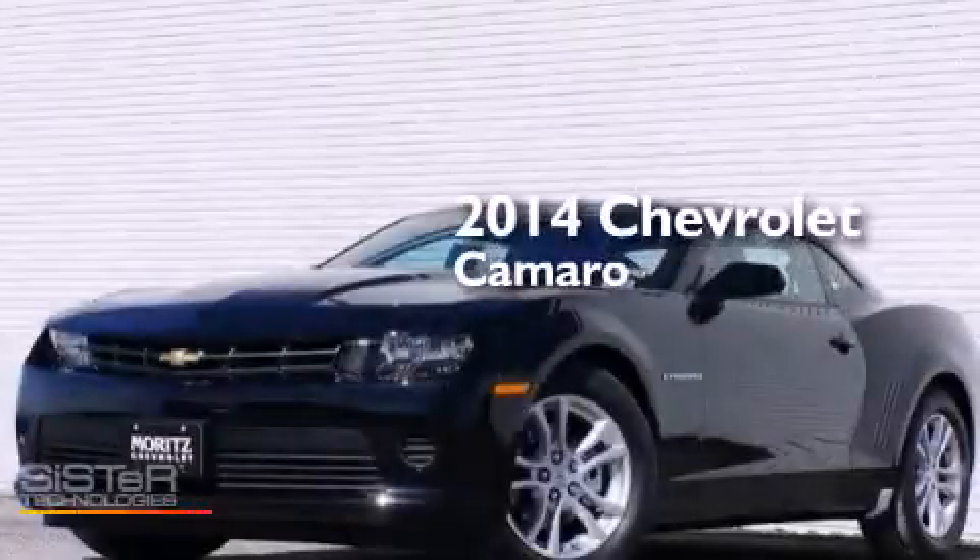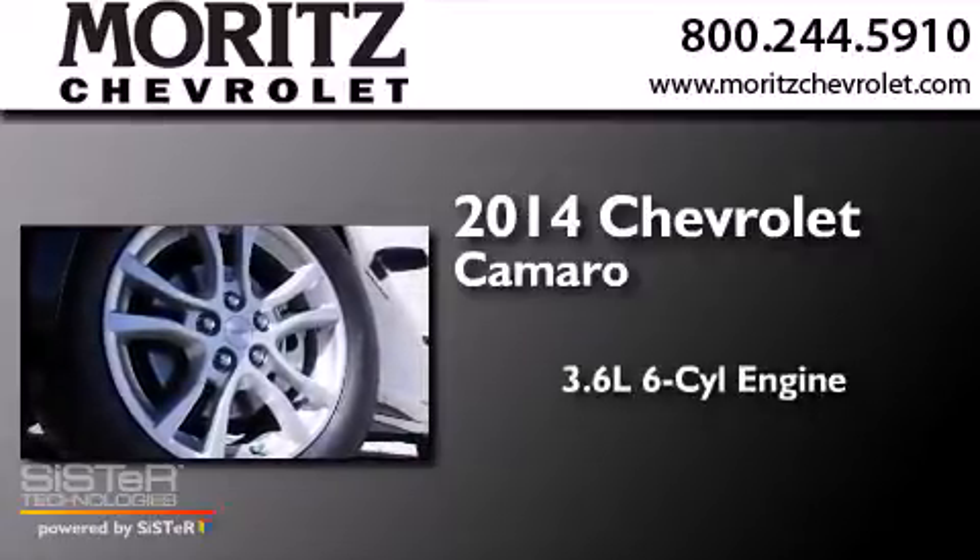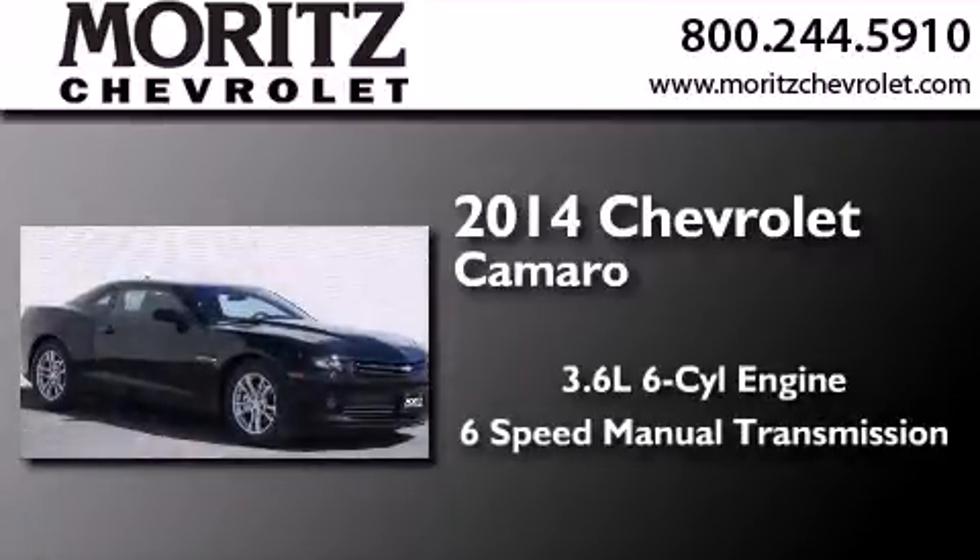This is a brand new 2014 Chevrolet Camaro. It features a 3.6-liter six-cylinder engine and a six-speed manual transmission.